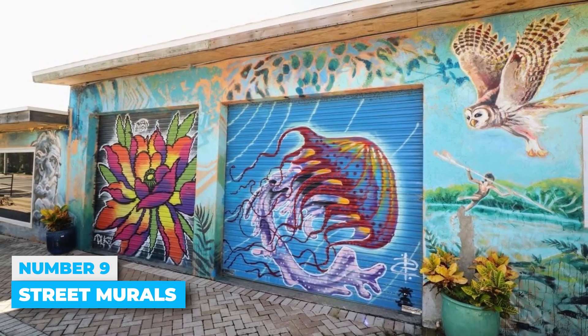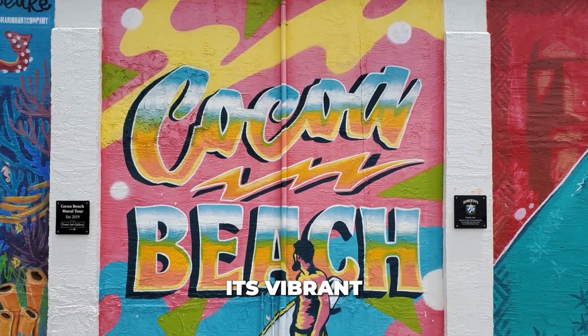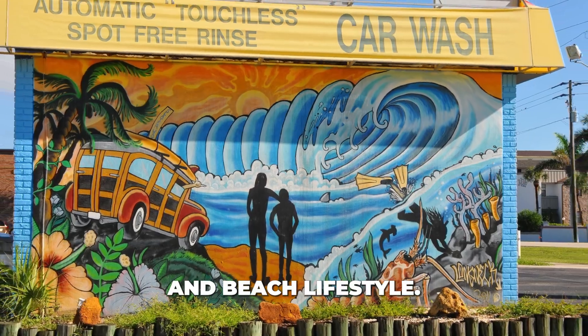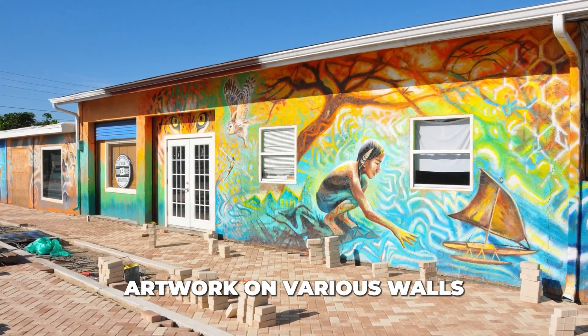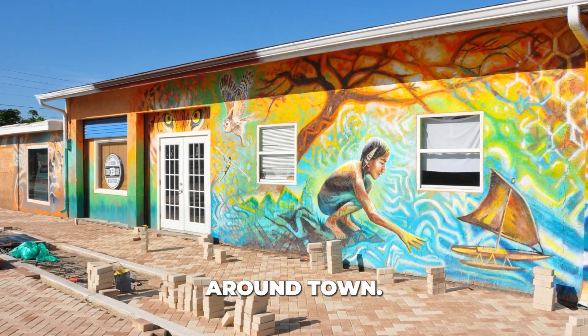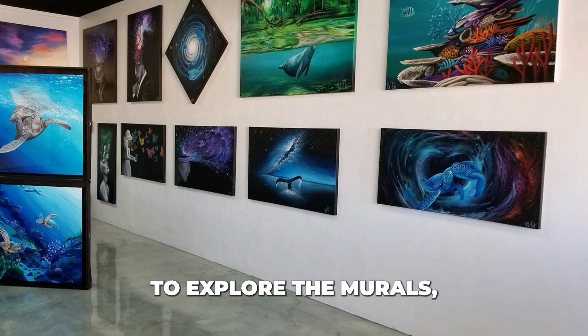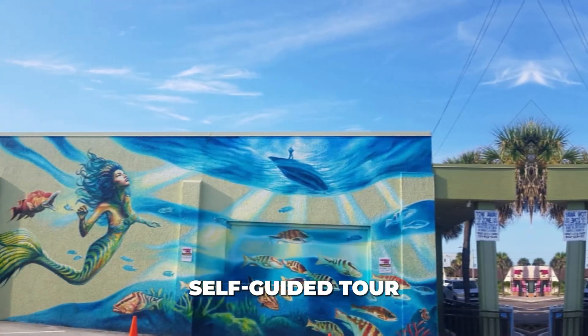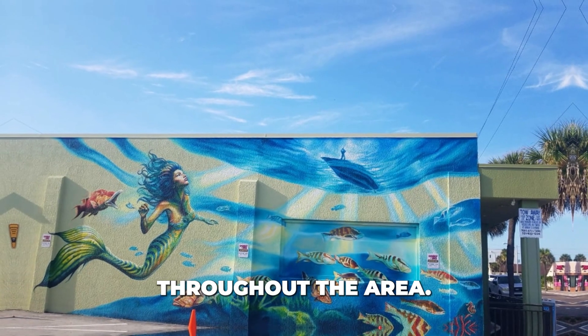Number 9: Street Murals. Cocoa Beach is known for its vibrant street murals, which capture the Florida and beach lifestyle. You can find impressive artwork on various walls and buildings around town. To explore the murals, pick up a free map at Trent Art Gallery in Cocoa Beach, and take a self-guided tour to see the murals scattered throughout the area.